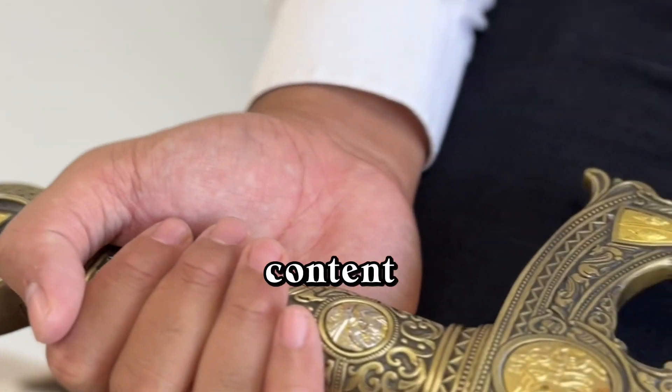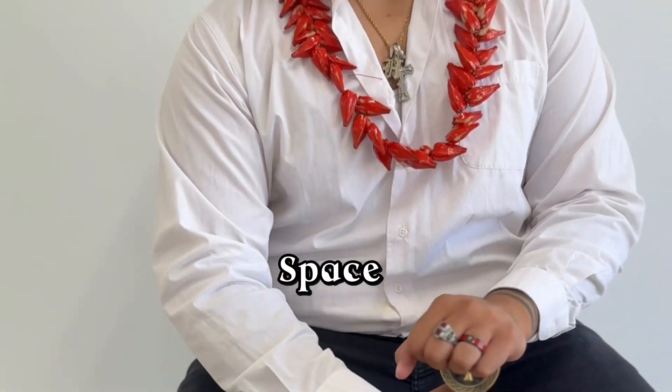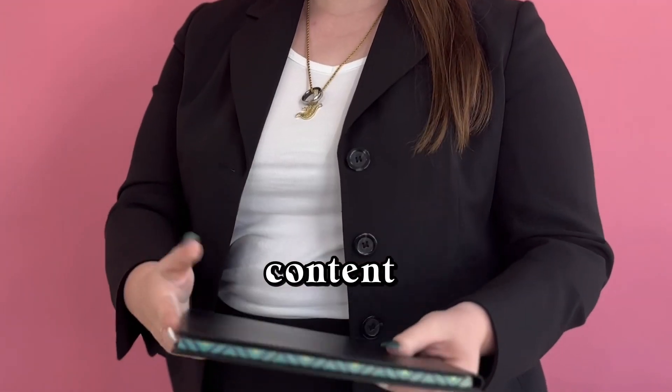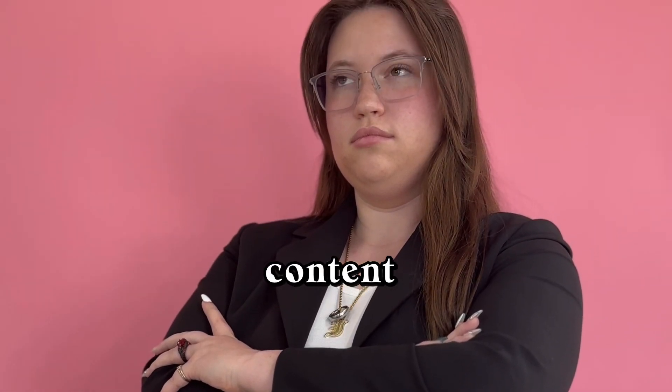Check out some of our content that we got with multiple shoots here at the White Space. And follow us on Instagram for more studio tours and more content in Las Vegas from Fallon May, the content creation team.